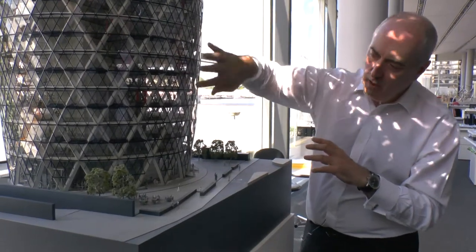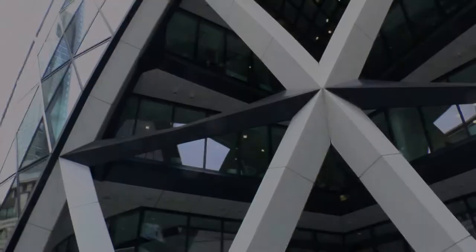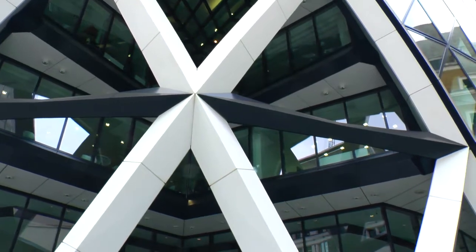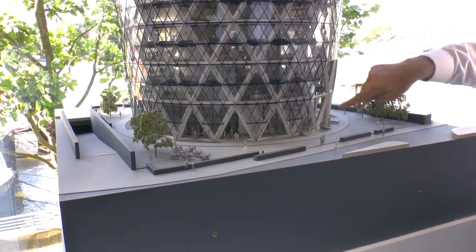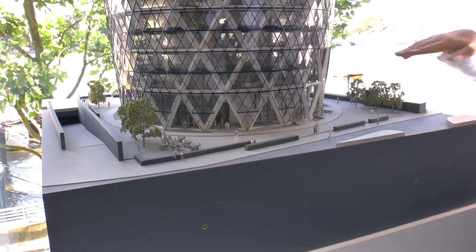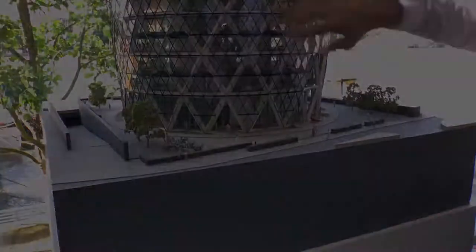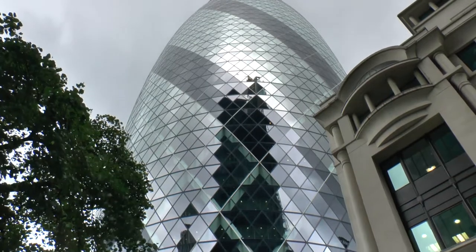Take away the cladding so the glass panels start to disappear and you're just left with the structural form itself, and you can see the big diagonal structure coming down through the ground. It's almost like we're peeling away the building, peeling away its outer skin.